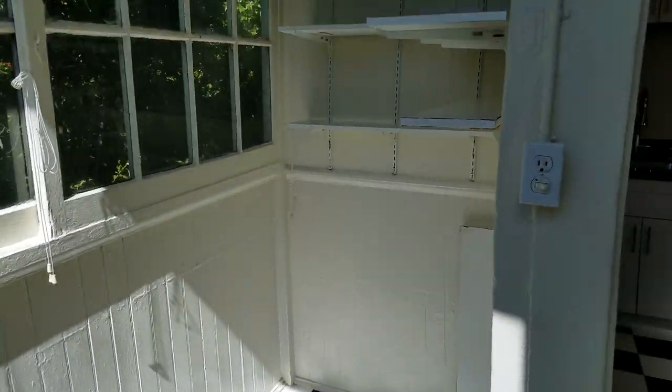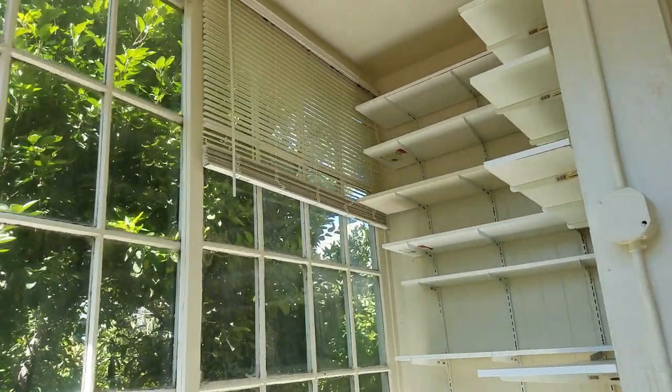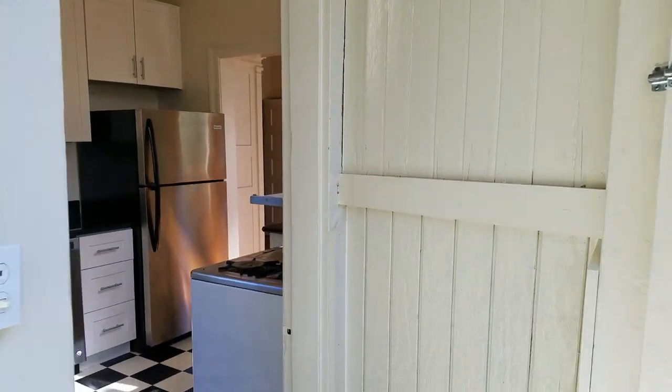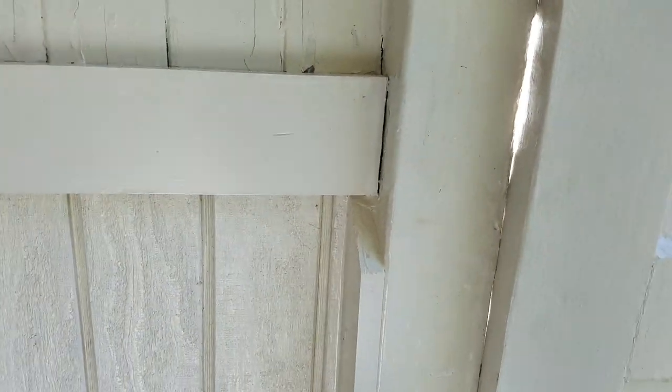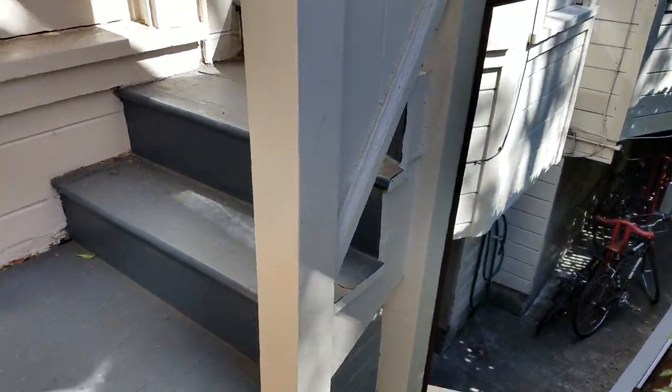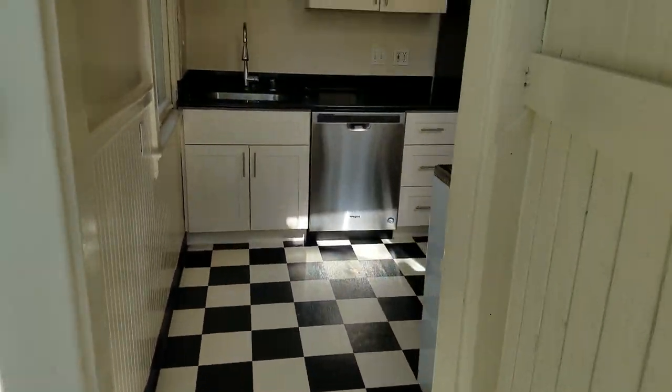And then here we have the pantry — as you can see, lots of shelving, lots of space. That door actually goes down to the rear where we have bike storage, and down there is the laundry room.